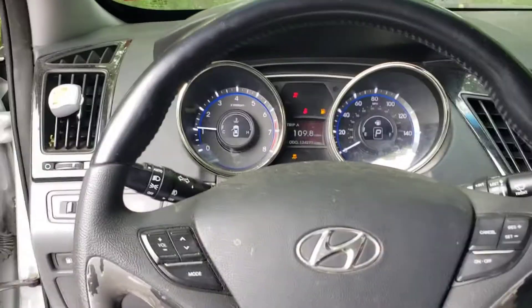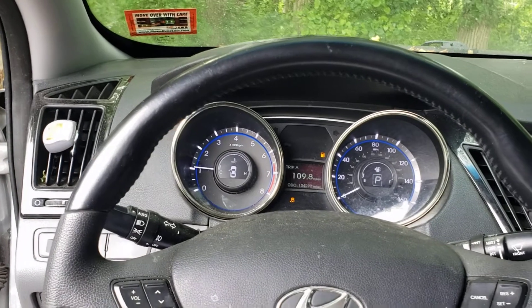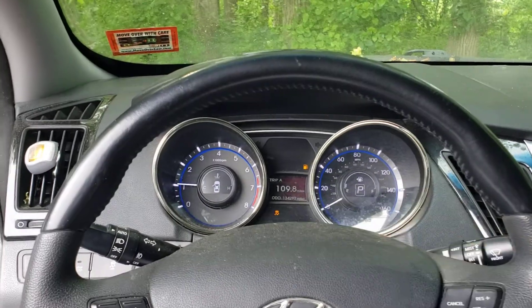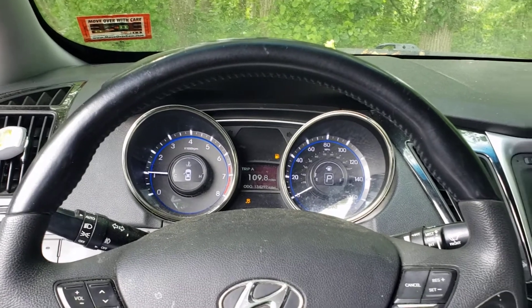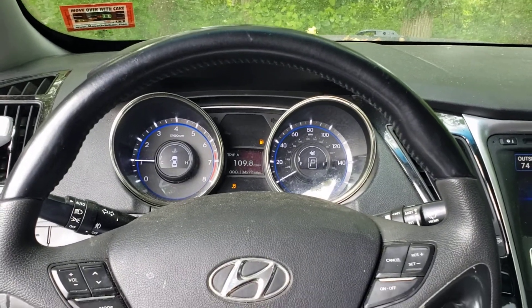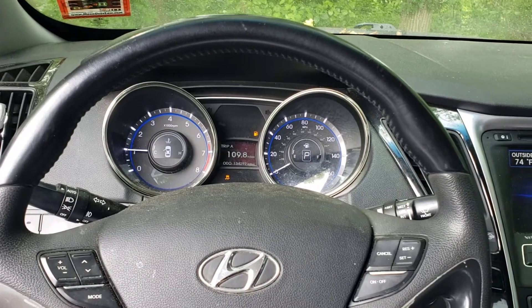All keys lost on this 2013 Sonata with a proximity key fob. The customer had a scammer come out and unfortunately they put the vehicle in lockout mode, so we had to come back today after it sat for a while.